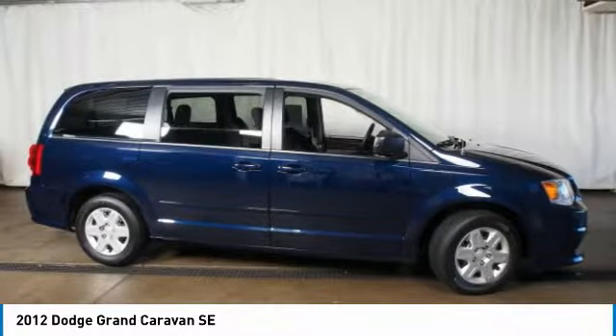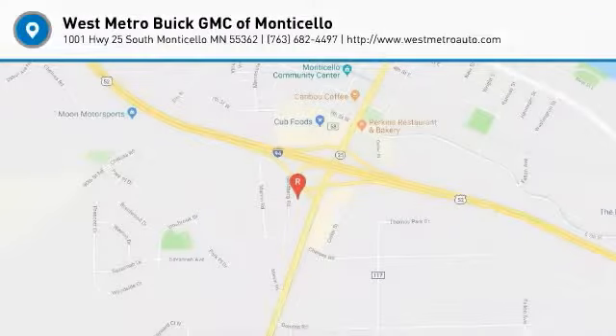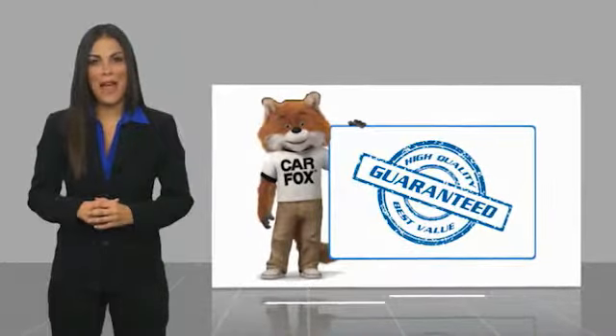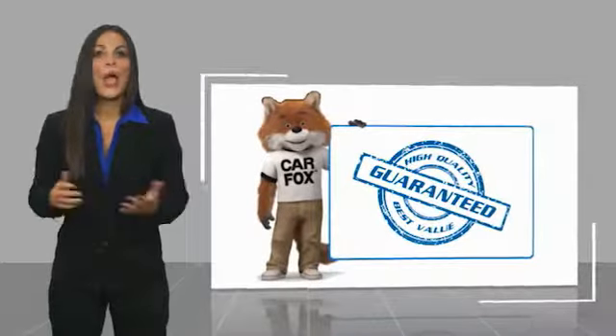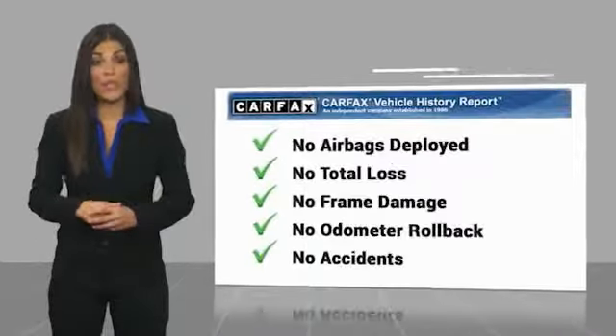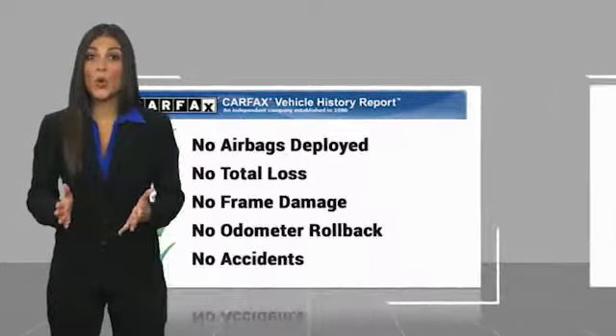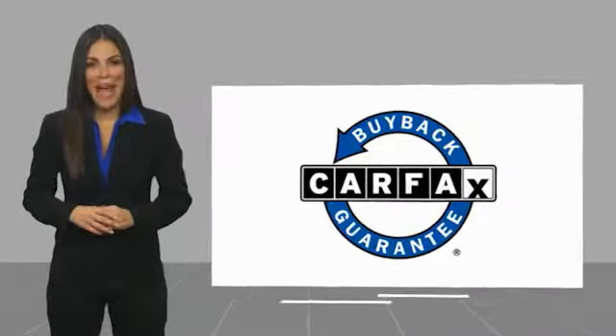Wouldn't you look great in this vehicle? Stop in today and see for yourself. Here's another high quality vehicle with the Carfax Vehicle History Report. Be sure to find a complimentary copy of this report online, or contact the dealership. This vehicle qualifies for the Carfax Buy Back Guarantee.